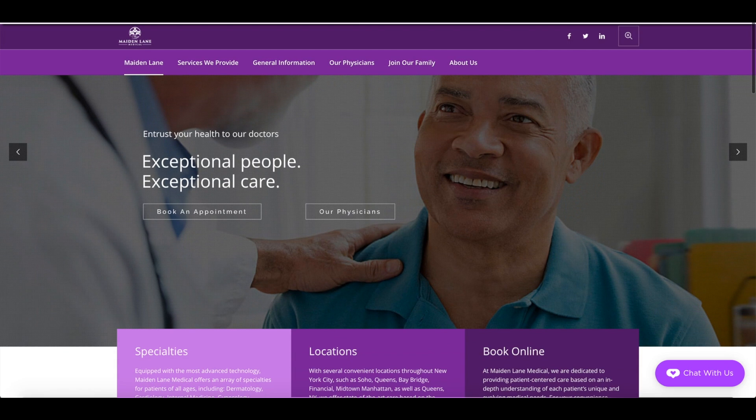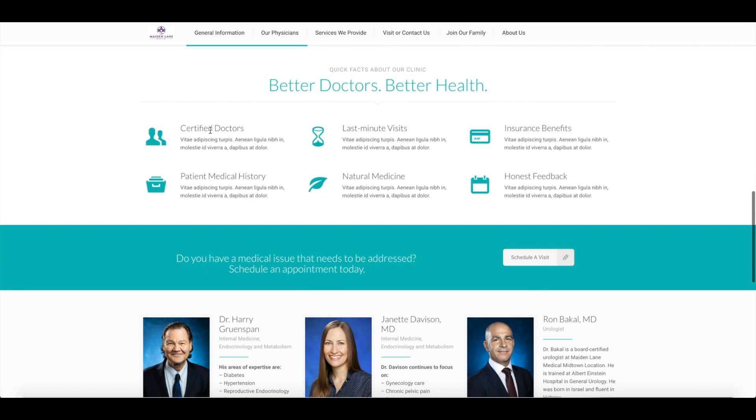So also breaking down on your homepage some quick facts about your practice — telling them that your doctors are certified, that you deal with patient medical history, that you accept last-minute visits, that you have natural medicine or natural remedies, that you offer insurance benefits, that you give honest feedback — things like this are going to really stand out to that patient. The framing effect is one technique used in consumer seduction. It involves framing and positioning things on your website to seductively tell that consumer what you're trying to do for them without just blatantly saying 'this is exactly what we do.' Having little symbols like an hourglass — they see time and they see 'last minute' — that's all they're going to read. They're not going to read paragraphs or click around. They're going to instantly think: how can I contact you, schedule a visit? We want to streamline that process of the patient finding what they need and calling you and getting into your office as quickly as possible.